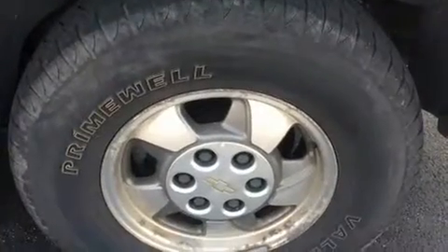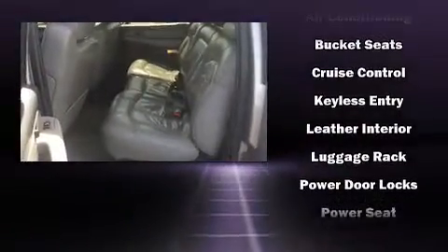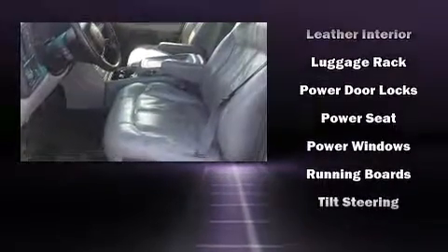Chevrolet also prioritizes safety and security with features such as dual front impact airbags, front side impact airbags, ignition disabling, and four-wheel disc brakes with ABS.